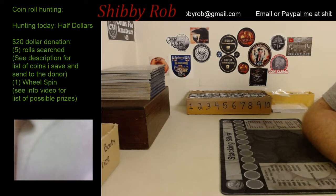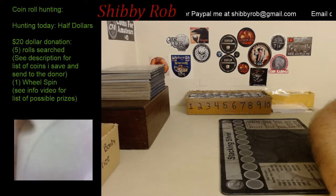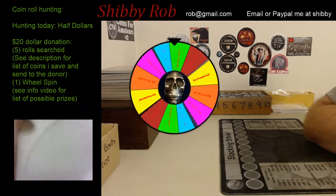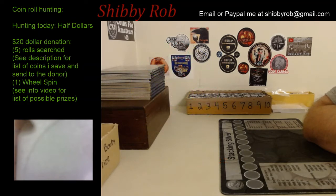Along with your five rolls searched, you're also going to get a wheel spin. This is an example wheel spin — this is not what you'll win, it's just showing what you could win. This one for example says two silver quarters. Most of them are two silver quarters or 90% halves. There's a Walker on the wheel, a Benji, a '64 Kennedy, and a Standing Liberty quarter.